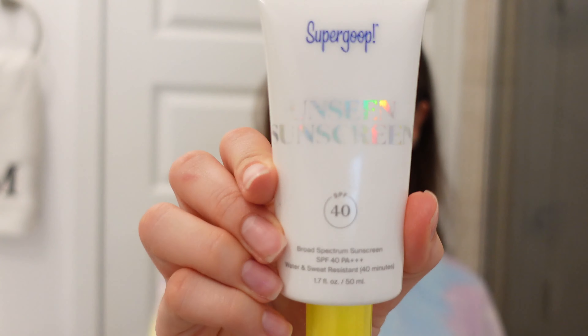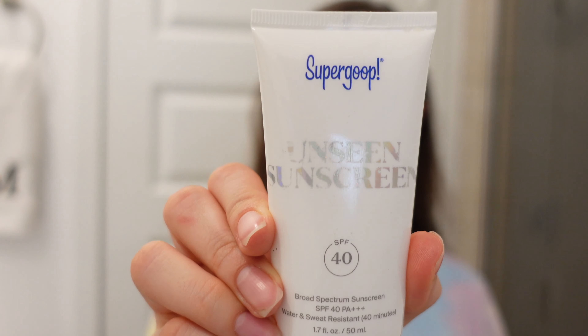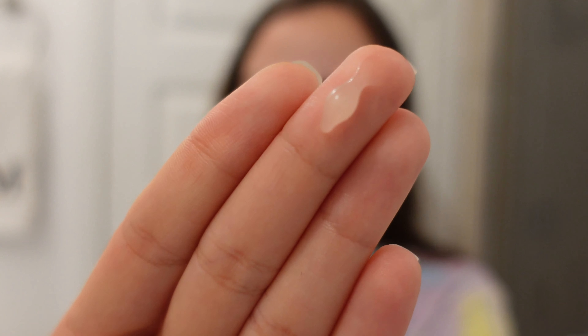After that I'm ready for my final step, and honestly it's a step I would never ever skip — sunscreen. I love using the Supergoop Unseen Sunscreen. Just like its name says, you cannot see it — it's not white or anything, and it leaves no trace of being a sunscreen.